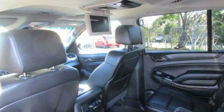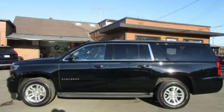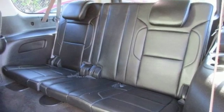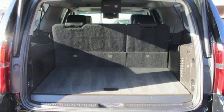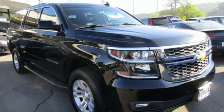Ecotec 3 engine, front heated leather bucket seats, Bluetooth wireless audio streaming, auto dimming rear view mirror, dual zone climate control, power tilt down heated mirrors, external memory control, aluminum wheels, OnStar remote link, and automatic transmission.